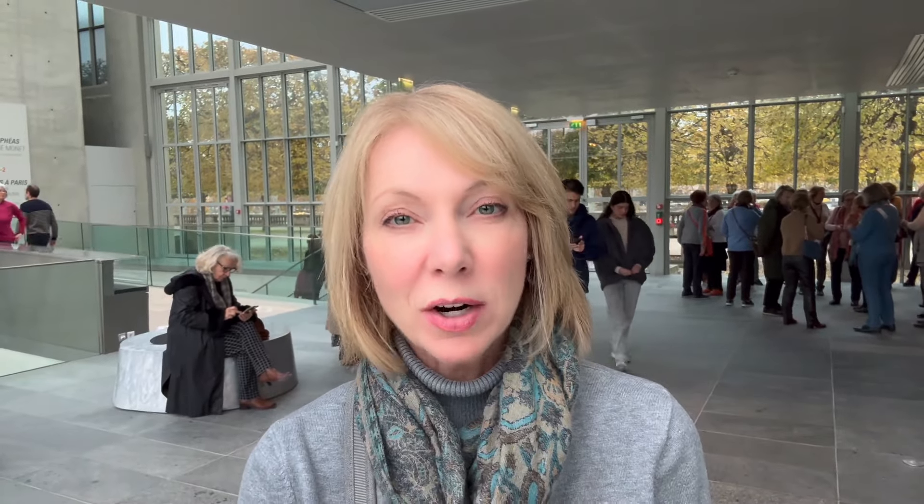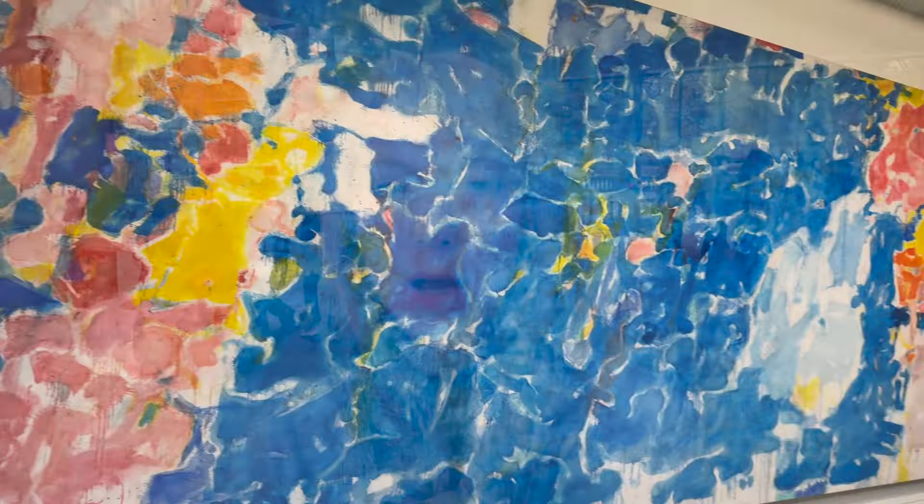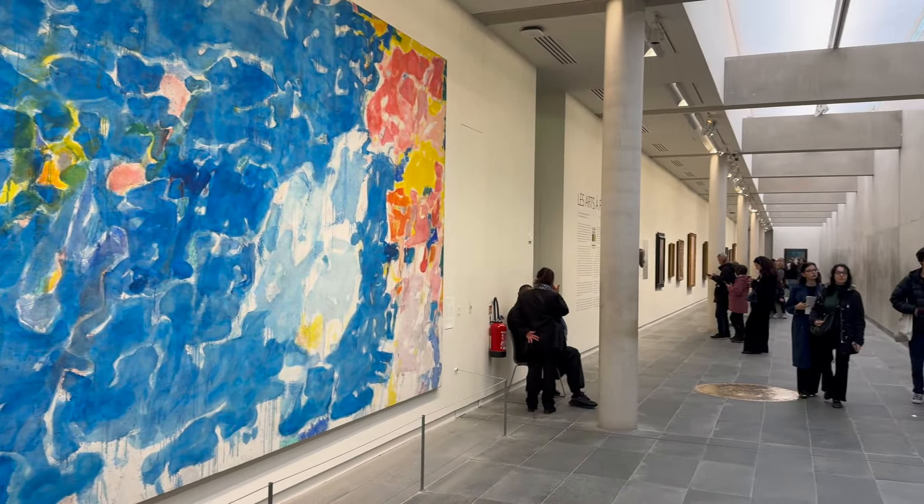I just finished my tour of l'Orangerie and it lived up to my expectations. It took me about an hour to go through it. The water lilies room is such a zen experience and probably the biggest draw for visitors — I recommend just sitting for five or ten minutes and taking in the beauty of being immersed in this painting that surrounds you on all sides. In the basement is a very impressive collection of well-known artists — big names like Picasso, Matisse, Paul Klee, and Modigliani — very worthwhile to check those out.